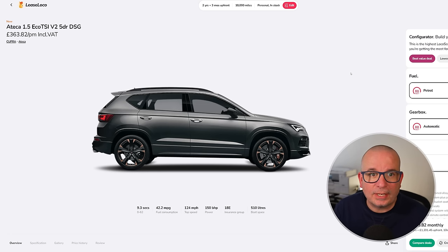Next we've got the Cupra Ateca 1.5 EcoTSI V2 trim with DSG gearbox. 9.3 seconds to 62, 42 mpg, 150 horsepower, insurance group 18, and 510 litres of boot space. I drove that exact setup literally yesterday in the new VW Tiguan and it reminded me of how much I like that drivetrain. The 1.5 engine is really great — you can rev it nicely, plenty of power, and it pairs up very well with the DSG automatic.